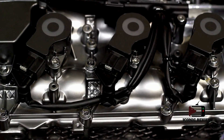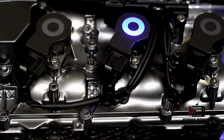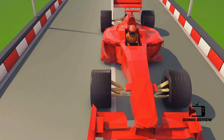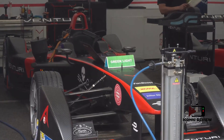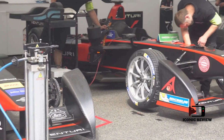Join me as I embark on an exhilarating journey into the heart of Formula One engineering, where science, precision, and passion converge to unlock the secrets of peak engine performance. This is a deep dive into the fascinating world of F1, where every innovation shaves milliseconds off lap times and pushes the boundaries of what's possible. Welcome to the high-octane universe of Formula One, where engineering excellence is the backbone of speed.